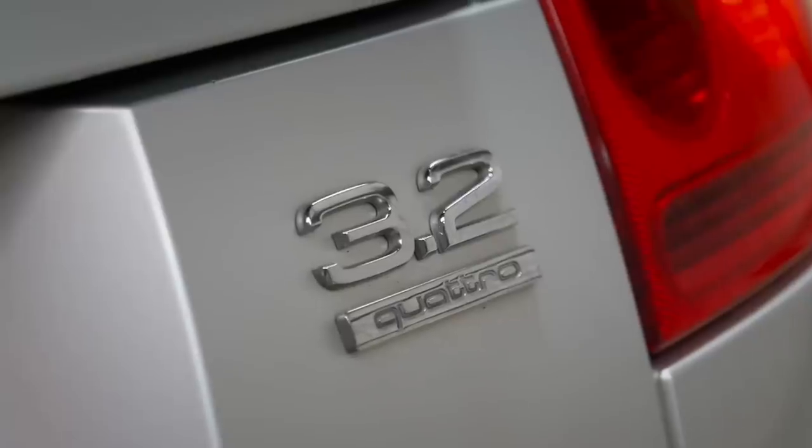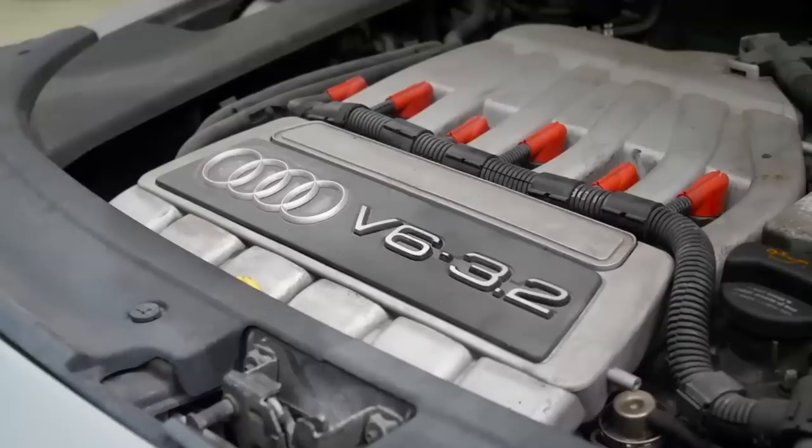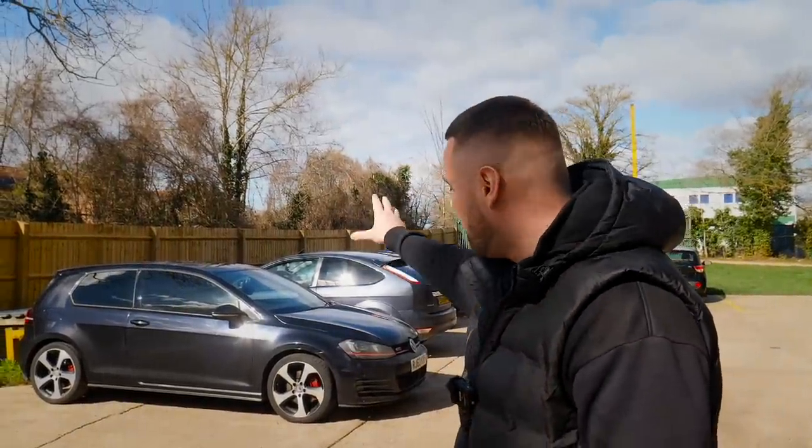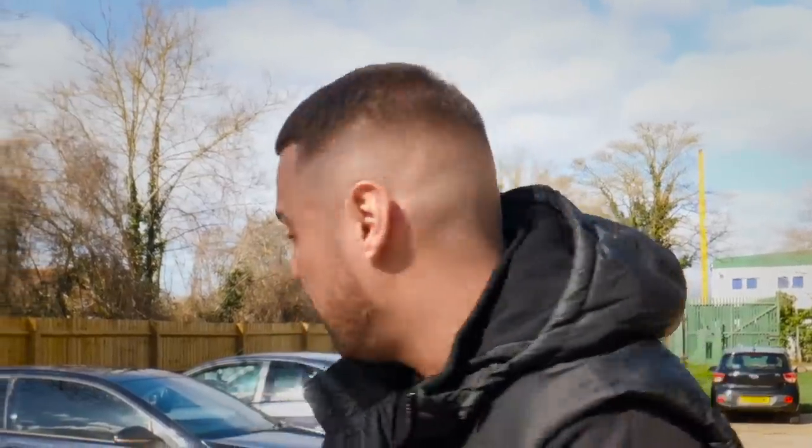I recently bought an Audi TT 3.2 litre V6 — low mileage, one owner, proper nice thing. Go check the previous video if you want to see more on that. But I need more stock, and Corin's just arrived with this Golf GTI Performance. It is categorized, but the motive is: one, get a deal done; two, find as many faults as possible to get it at a reasonable price; and three, see if we can make a profit out of a salvaged categorized car.